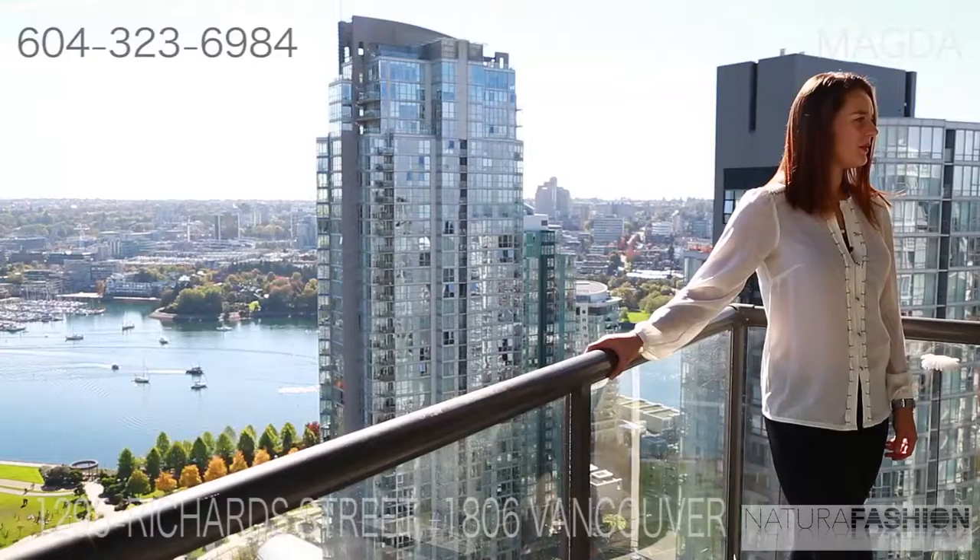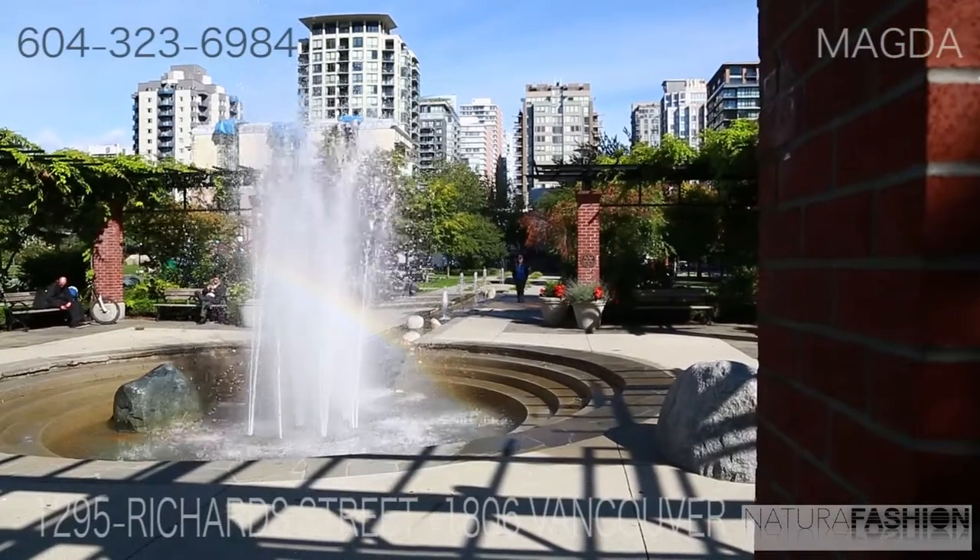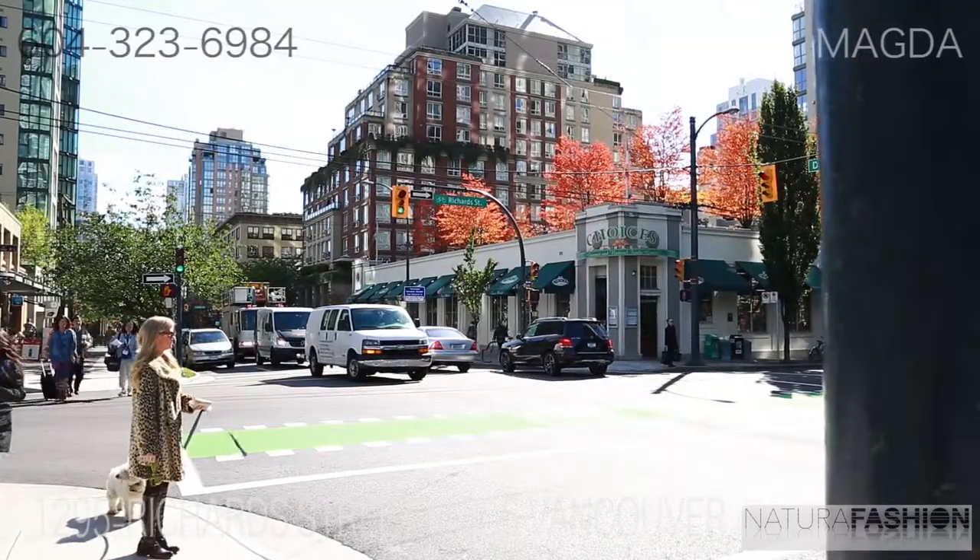It's a fantastic location on the corner of Richards and Davie. It's only steps away from Canada Line, shopping and the downtown core itself.